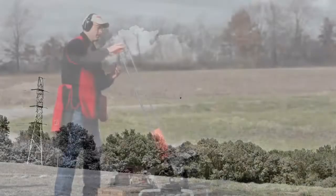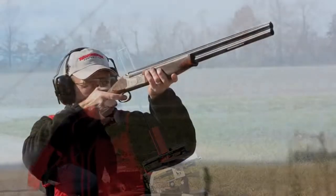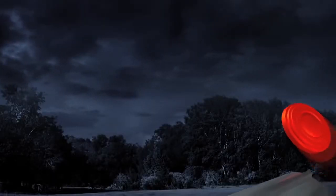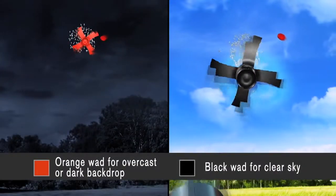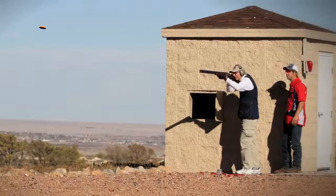Whether you are helping train a shooter or you are the shooter, AA Tracker will help track leads on clay targets or crossing birds and any other challenging shot scenarios. This non-pyrotechnic shot shell is loaded with a patented colored and weighted wad that actually tracks with the shot string and allows the shooter or an instructor to quickly determine where the shooter is missing.